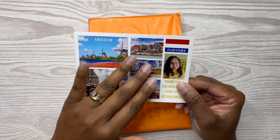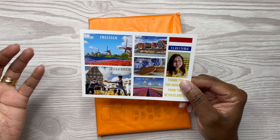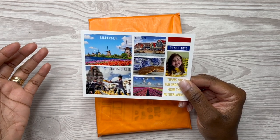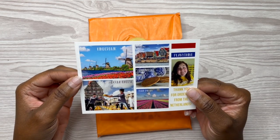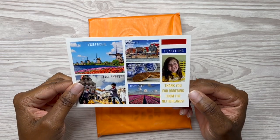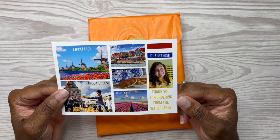This postcard has everything that is important to her or synonymous with the Netherlands. I don't know what that word is — Kinder? Dijerk? I don't know. So: Gouda Cheese, Vlendam, Stroopwafels, and Tulip Fields. And this just says thank you for ordering from the Netherlands.